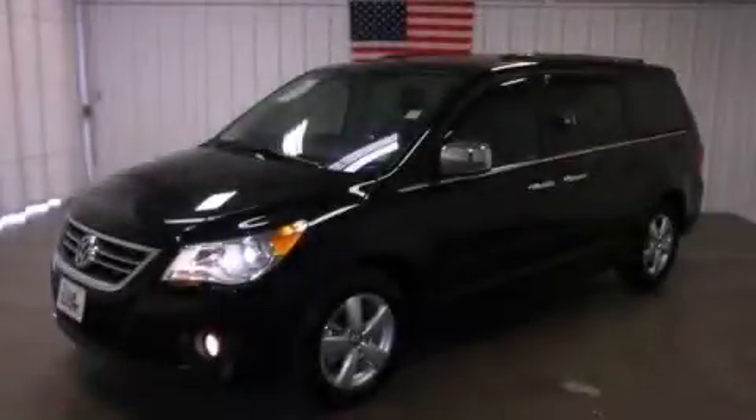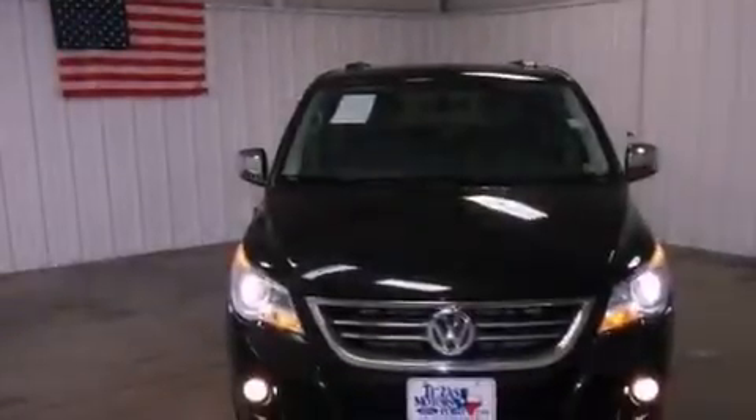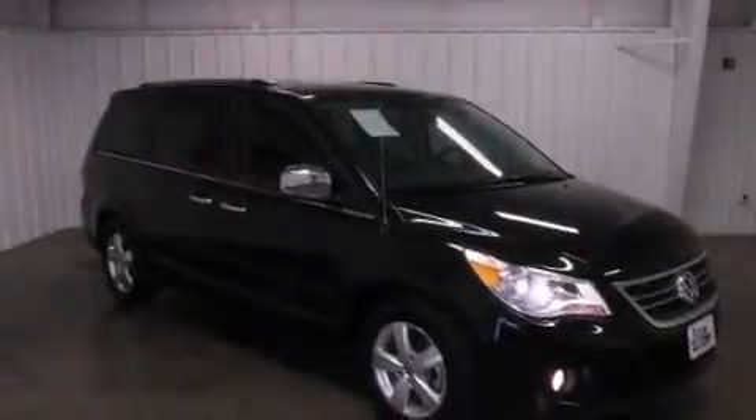This is a 2011 Volkswagen Routan — room for the entire family. It features a 3.6 liter 6-cylinder engine and a 6-speed automatic transmission. Its top features include an air suspension and traction control and stability control systems.